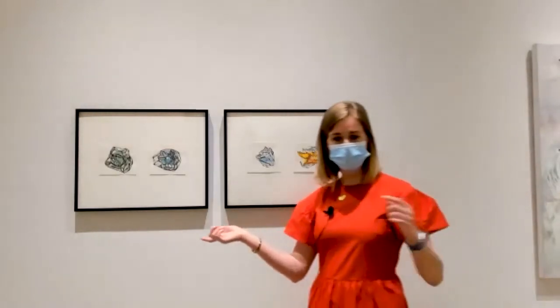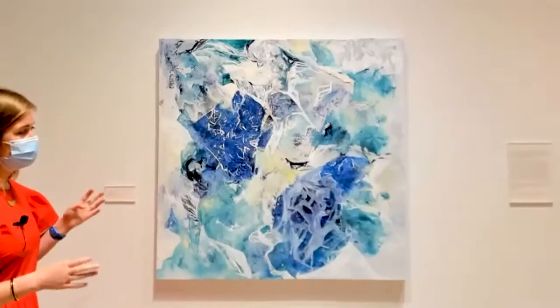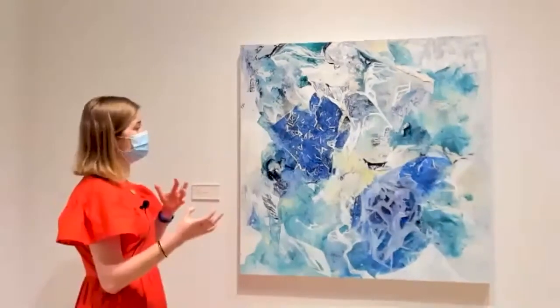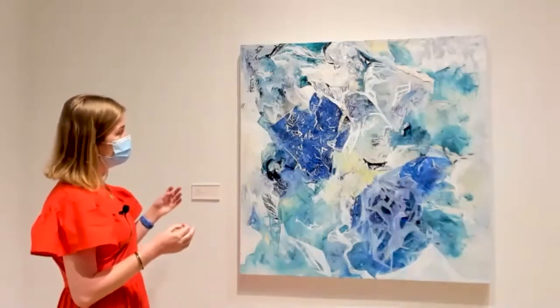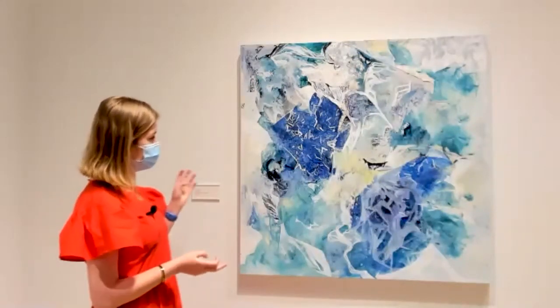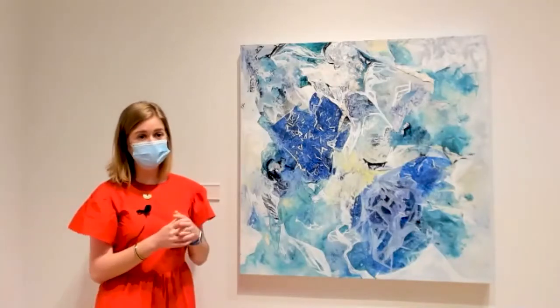Continuing through the gallery space: this one I was similarly interested in the texture of micro-scale natural objects, as well as different natural processes happening in the environment. The use of texture plays a role here as well to evoke those micro-scale environments.